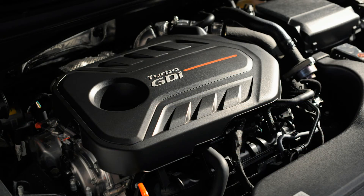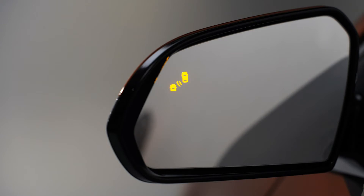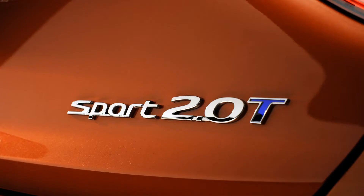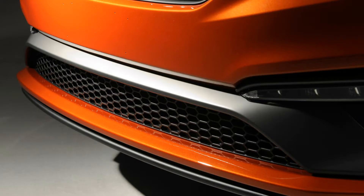Engines are carryover from last year's model; however, horsepower is down in both engines. The naturally aspirated 2.4-liter inline-four now produces 185 horsepower, and the 2.0-liter turbo now rates at 245 horsepower. Hyundai says the decreases are due to different engine tuning that is supposed to increase responsiveness and improve the driver's real-world mileage. Both engines will continue to be paired to a six-speed automatic.